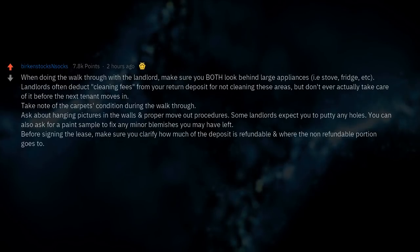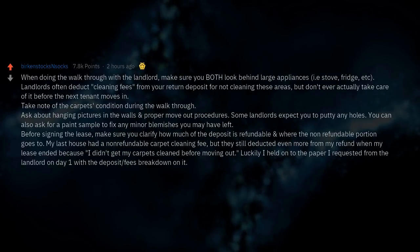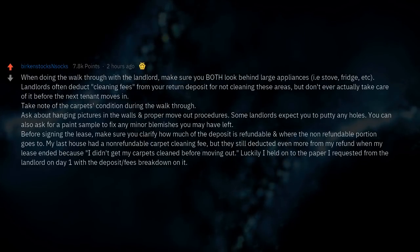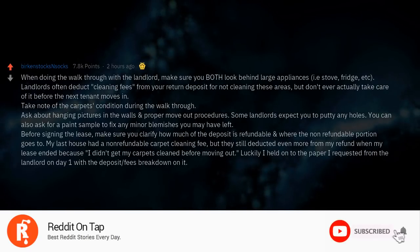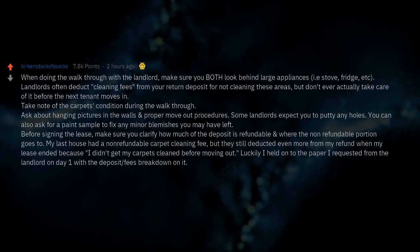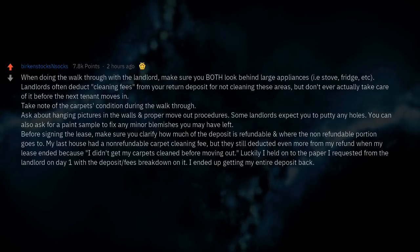Before signing the lease, make sure you clarify how much of the deposit is refundable and where the non-refundable portion goes. My last house had a non-refundable carpet cleaning fee, but they still deducted even more from my refund when my lease ended because I didn't get my carpets cleaned before moving out. Luckily I held onto the paper I requested from the landlord on day one with the deposit fees breakdown on it, and I ended up getting my entire deposit back.